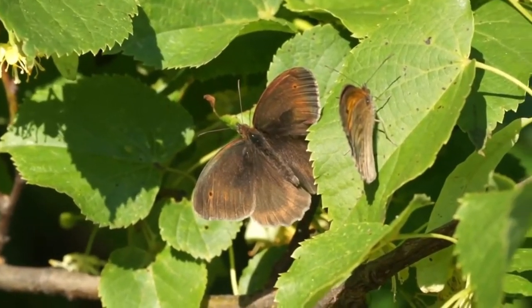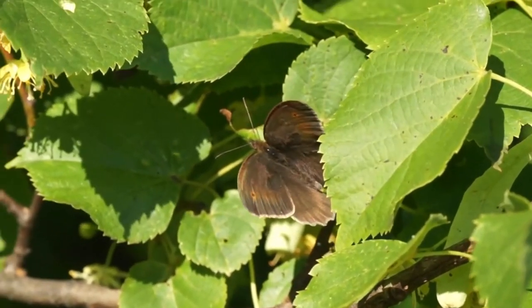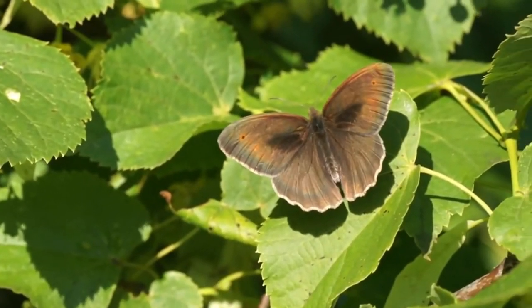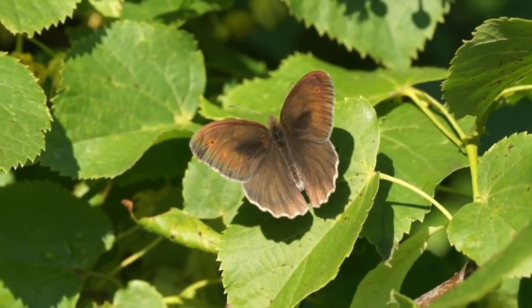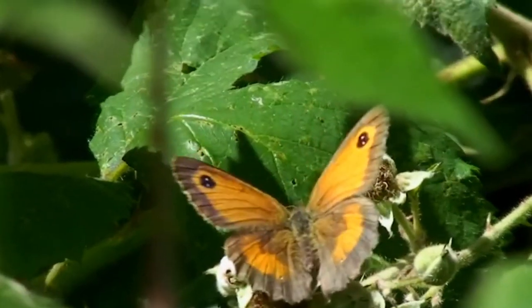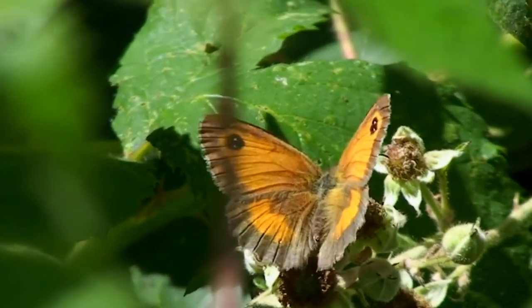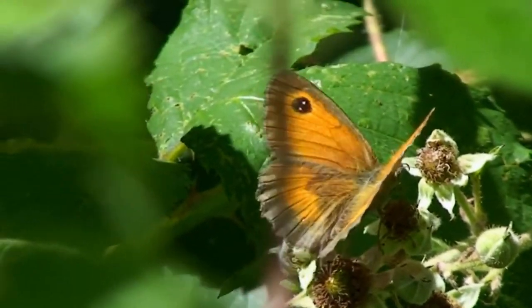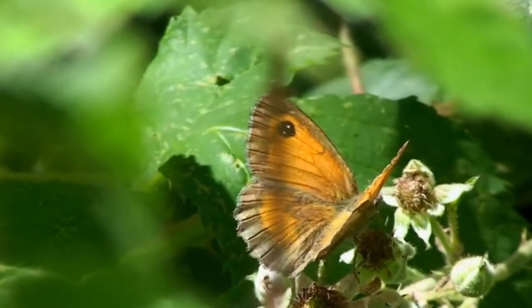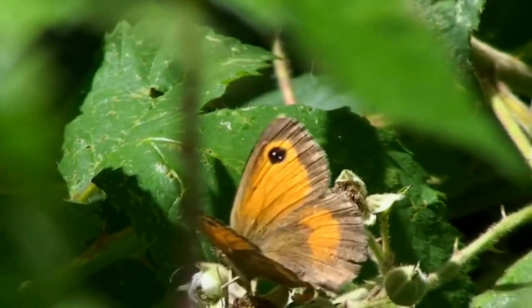The third most seen species, the meadow brown, may show up during your survey. It's the most abundant butterfly in many habitats, and at some locations hundreds can be seen at once — you can even spot it when it's dull outside. The gatekeeper, or hedge brown, is another commonly spotted species, though only in England and Wales. Around a dozen wing patterns are recognised, but they are always orange butterflies with brown wing borders and a black spot on their upper wing.